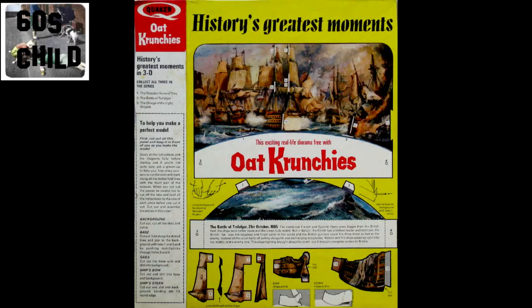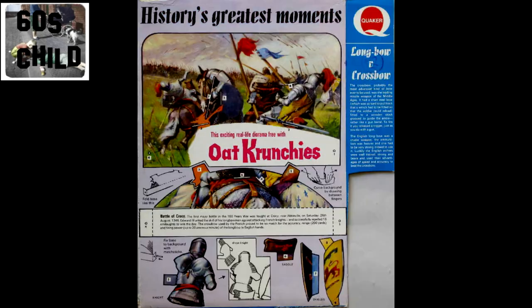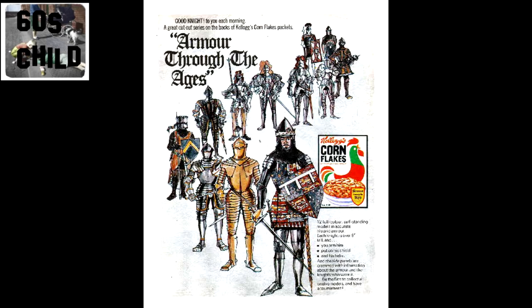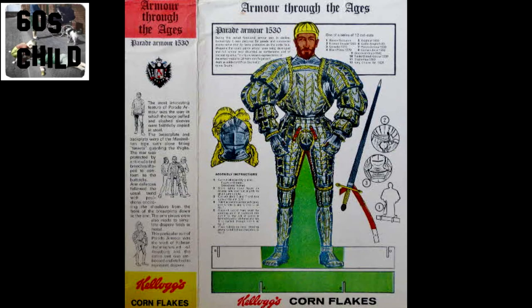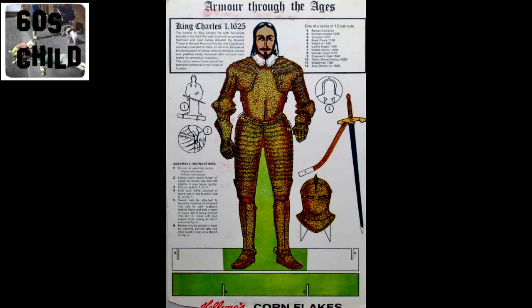There were heroes and great moments in history. One of my favourites was this one — armour through the ages — on the back of Kellogg's packets. I used to volunteer to go with my mum shopping to the co-op stores just so that I could choose the next figure on the box. Life was so much simpler those days.